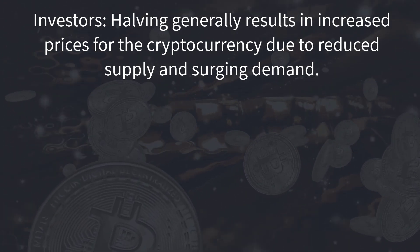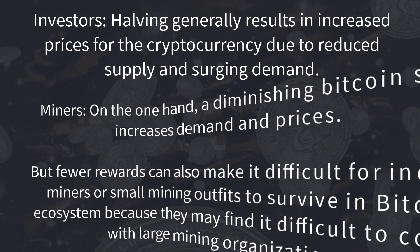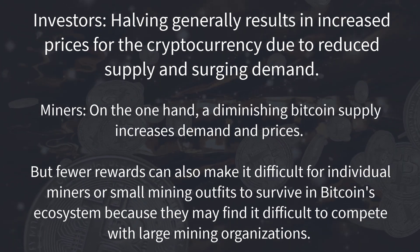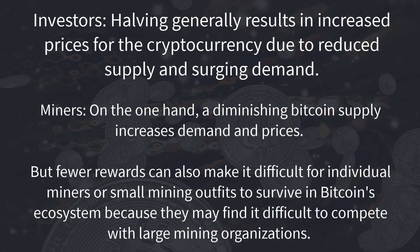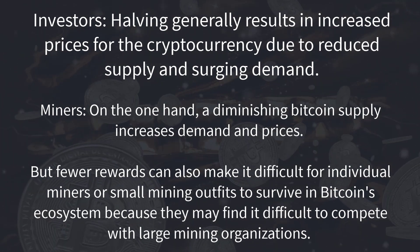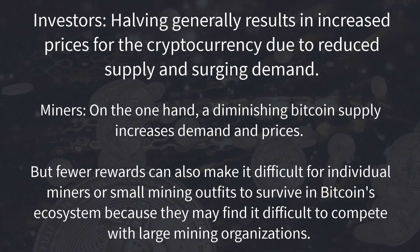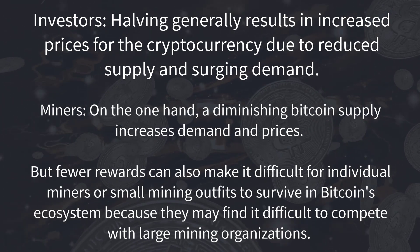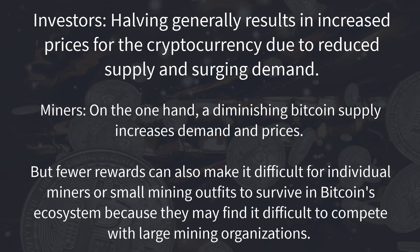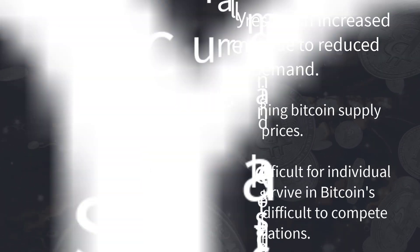Next are the miners. The effect of halving on Bitcoin's ecosystem is a bit complicated. On one hand, a diminishing Bitcoin supply increases demand and prices. But fewer rewards can also make it difficult for individual miners or small mining outfits to survive in Bitcoin's ecosystem, because they may find it difficult to compete with the larger mining organizations. According to research, Bitcoin's mining capacity is counter-cyclical to its price — when the cryptocurrency's price increases, the number of miners in its ecosystem decreases, and vice versa.